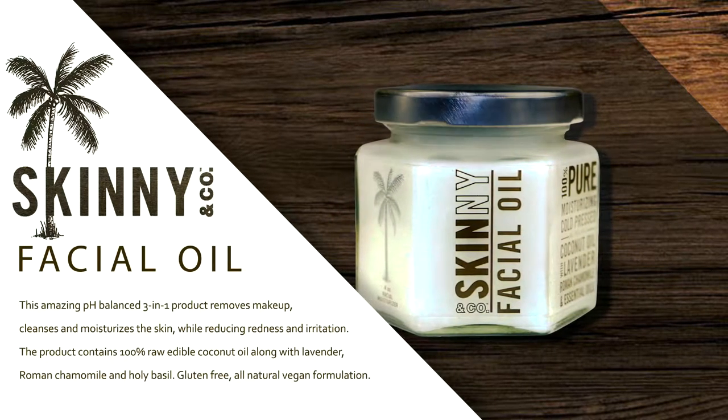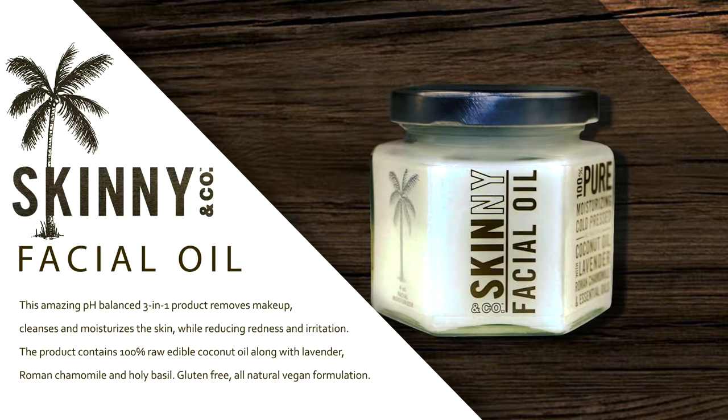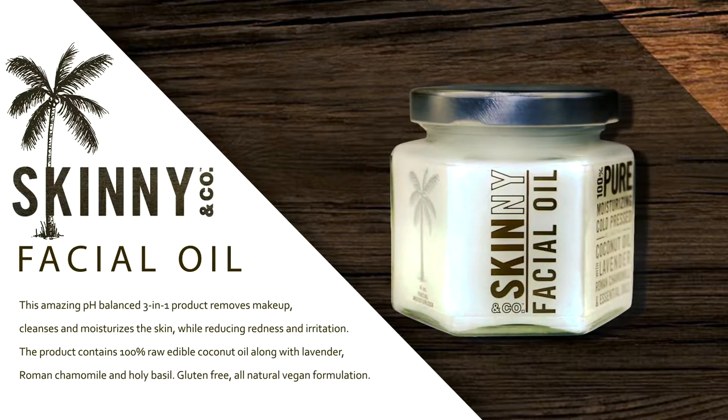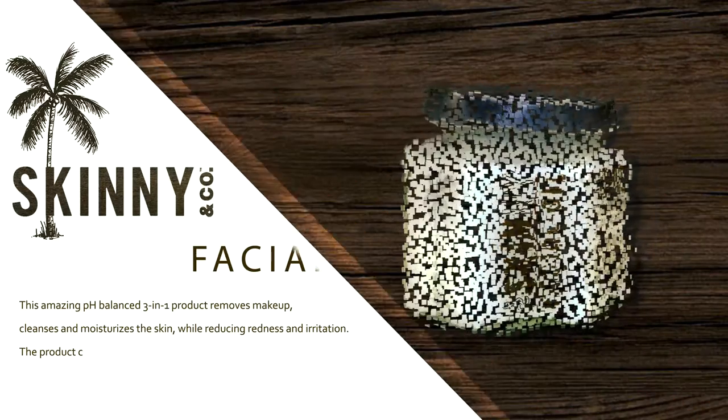The product contains 100% raw, edible coconut oil along with lavender, roman chamomile, and holy basil. Gluten-free, all-natural, vegan formulation.